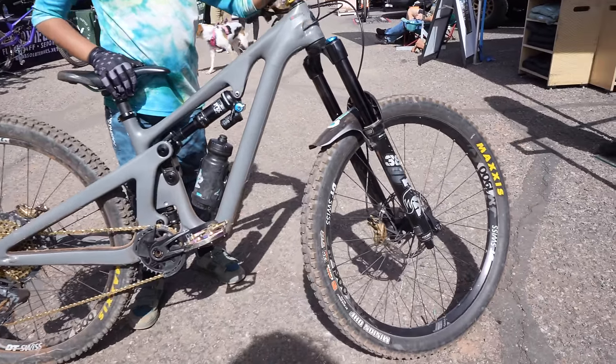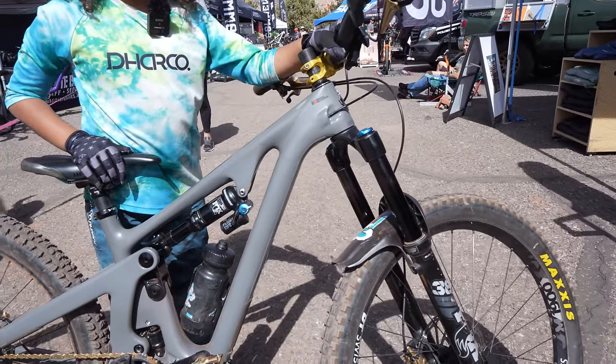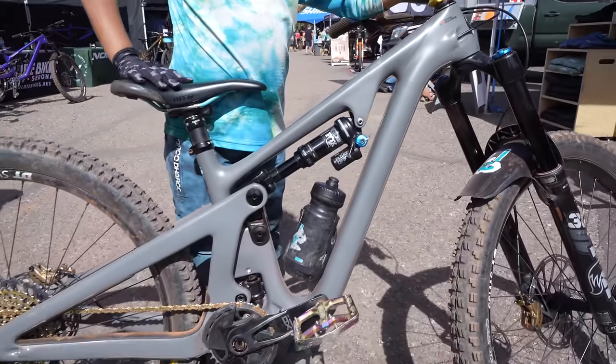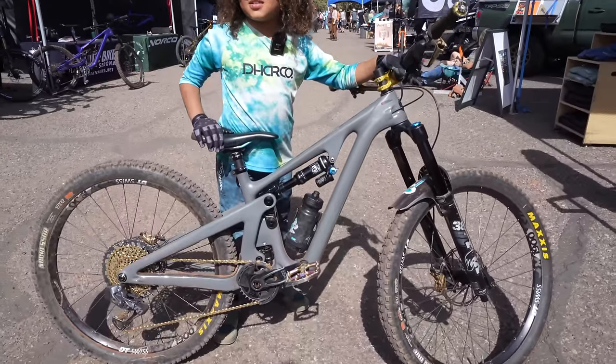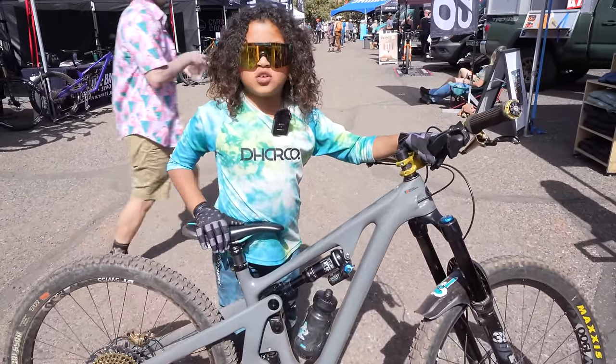Why do you like this bike? It helps me a lot on really technical trails, but it's not made for much jumps. It helps me a lot, and it just absorbs the jumps sometimes and the rocks.